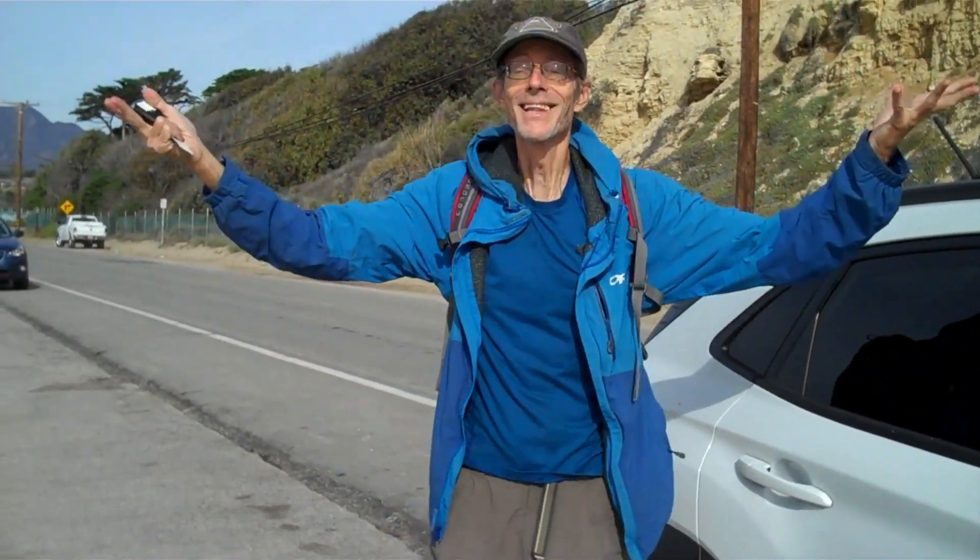The hike that I had hoped to do isn't happening today, but I drove down and across the PCH, the Pacific Coast Highway, and parked adjacent to Zuma Beach. So that's the hike I'm going to do today.